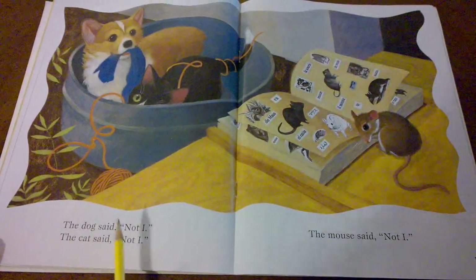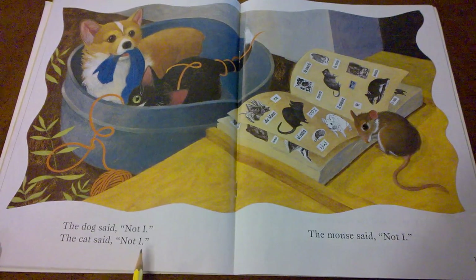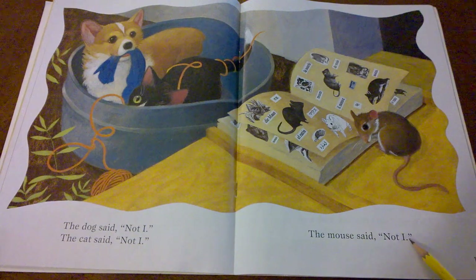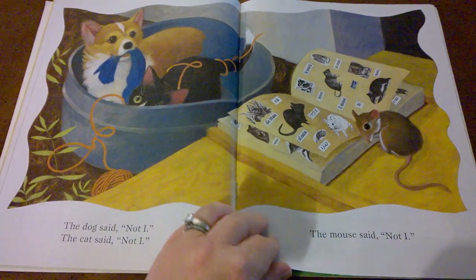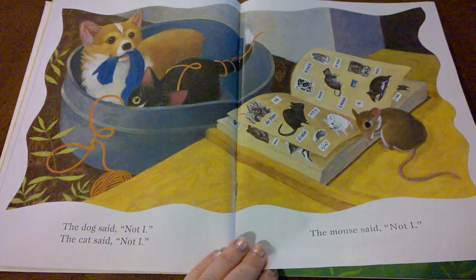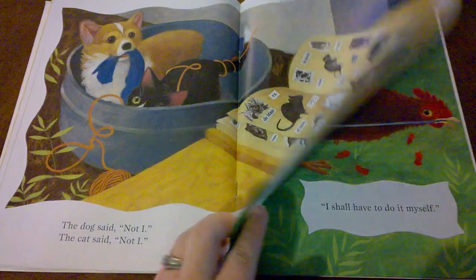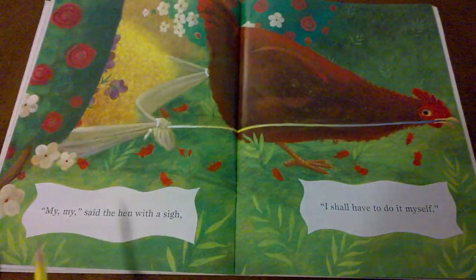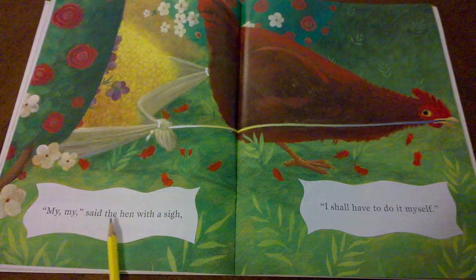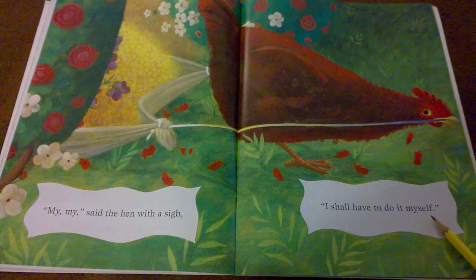The dog said, Not I. The cat said, Not I. Do you think these other three characters are going to help the little red hen with any of the jobs? My, my, said the hen with a sigh. I shall have to do it myself.